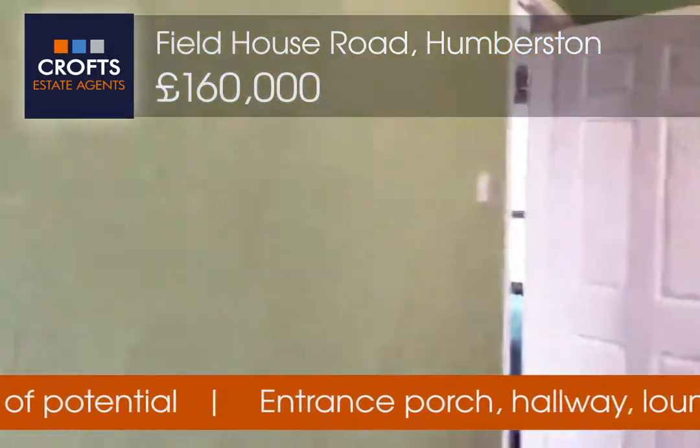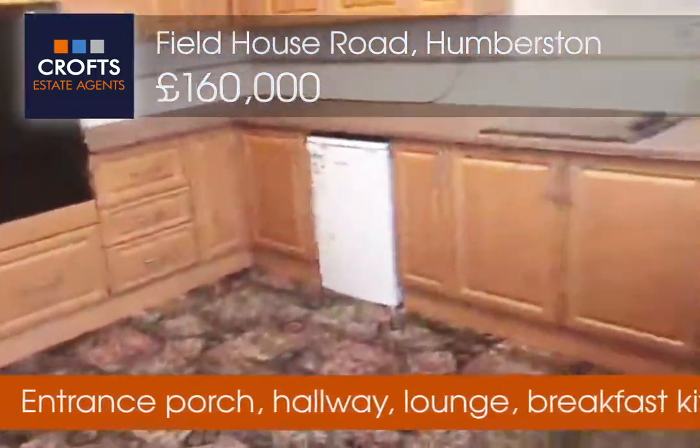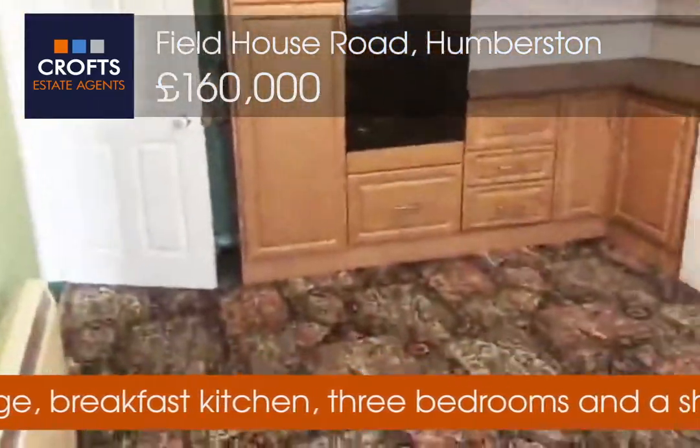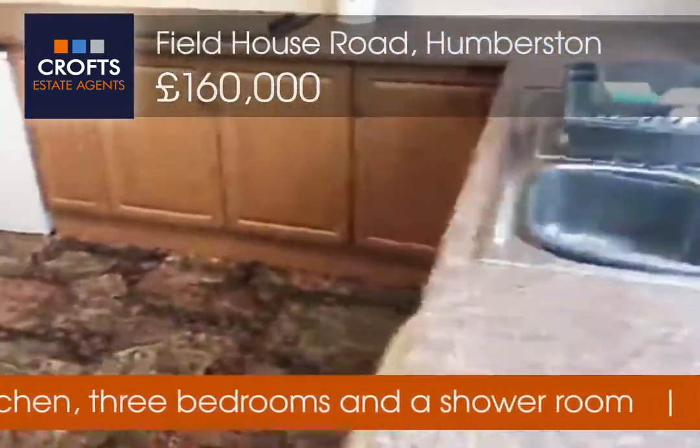Now as we enter into the kitchen area. Good sizing here.